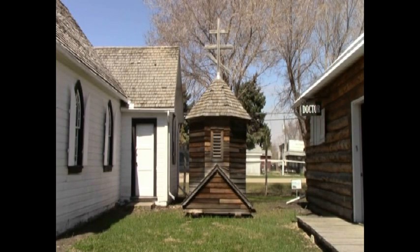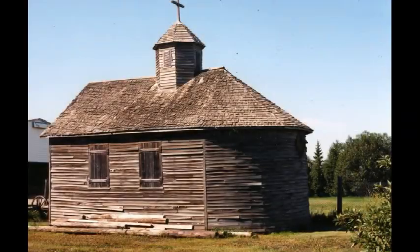The cupola belonged to the Greek Orthodox Church, built in 1917 in the resource area. The church was obtained by the museum in 1974. Unfortunately, the structure deteriorated and in 1997 it was dismantled. The cupola, however, was preserved and now sits beside the Meskenau church and the doctor's office.